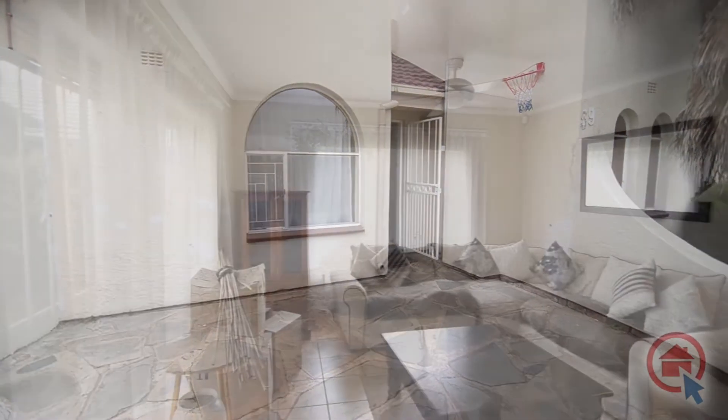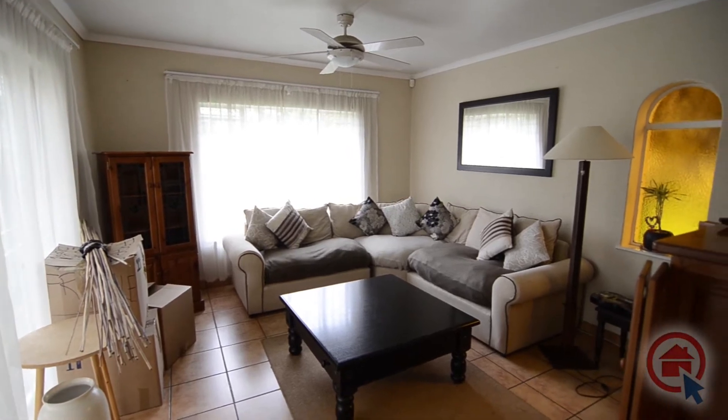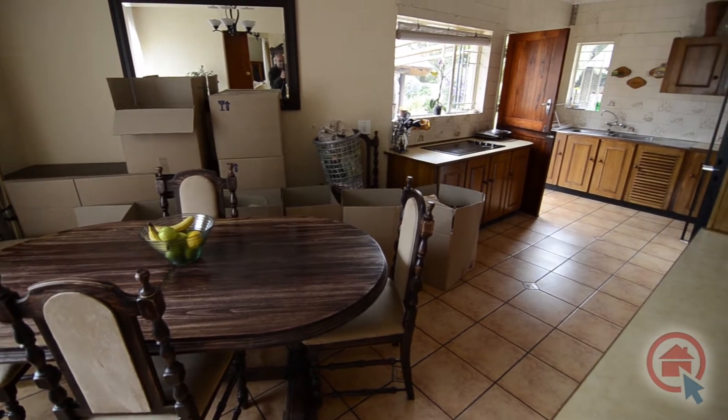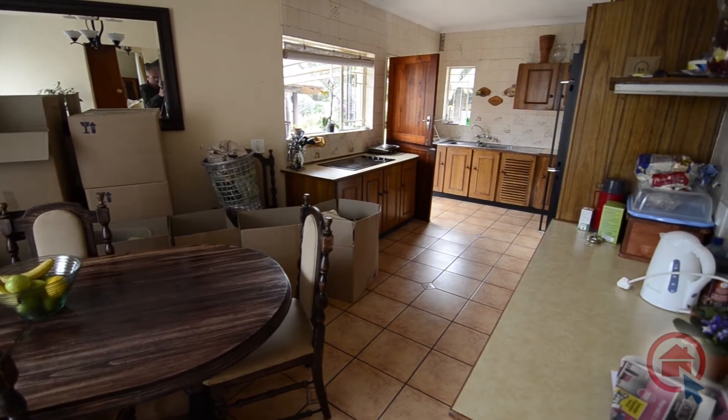The lounge is tiled and features a sliding door leading to the back garden and large windows providing ample natural light. There is an open-plan dining area and kitchen. This area is light and inviting and features floor tiles.